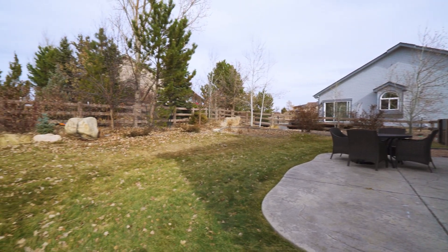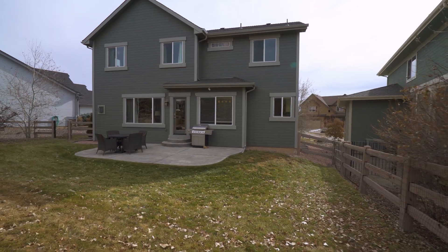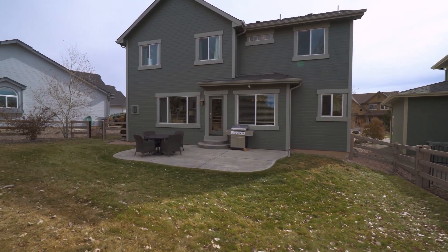The home is situated at the end of a quiet cul-de-sac with a fully landscaped lot including a fenced backyard.